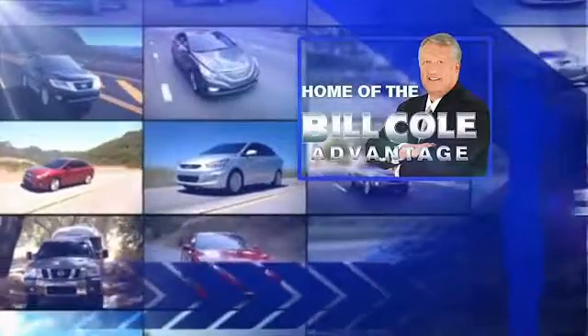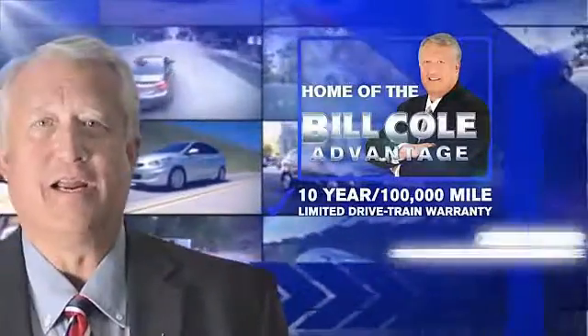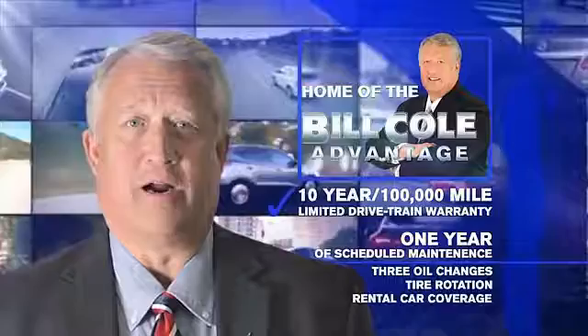This pre-owned vehicle includes a 10-year, 100,000-mile limited drivetrain warranty, a year of scheduled maintenance including three oil changes, a tire rotation, and rental car coverage. Don't you deserve the Bill Kohl advantage?